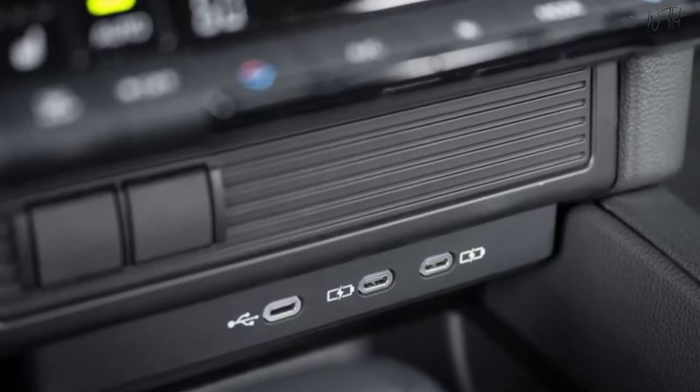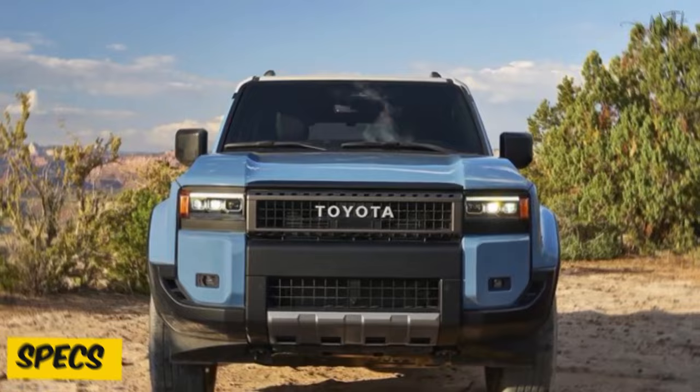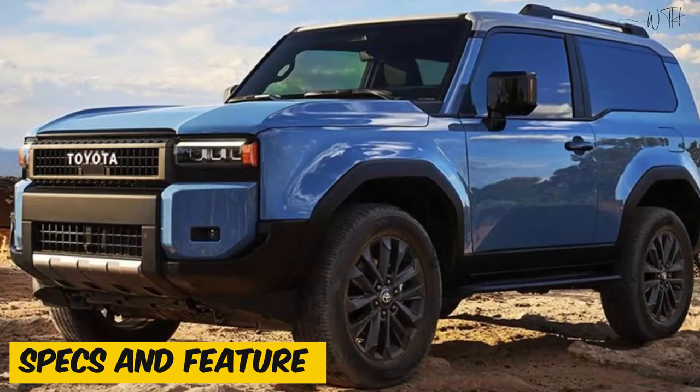The interior features smart functionalities such as voice recognition, gesture control, and personalized settings, providing a futuristic and user-friendly driving experience.